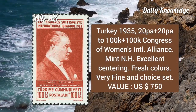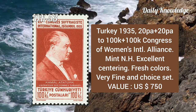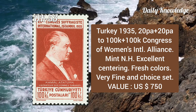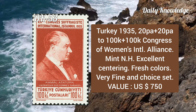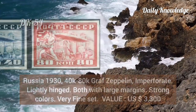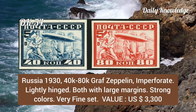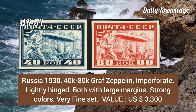Turkey, 1935, 20pa to 200k, Congress of Women's International Alliance, mint never hinged, excellent and very fine choice set. Russia, 1930, 40k to 80k Graf Zeppelin, imperforate, lightly hinged, both with large margins, strong color, and very fine.